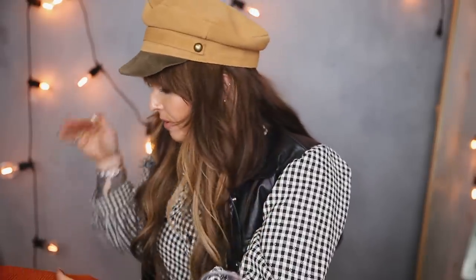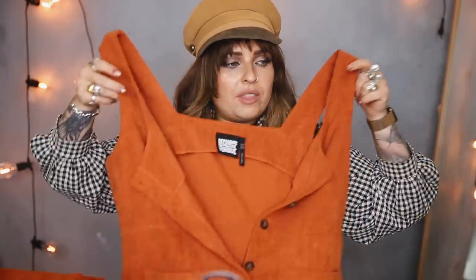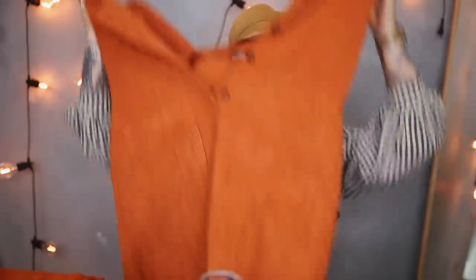Speaking of corduroy, I also picked up this dress in an orange corduroy — this is from Reclaimed Vintage. It's a button-up dress with pockets, which we love. I'd wear this layered on top of a shirt, a band tee, or a long-sleeve high neck roll neck top. I'd probably pair it with tights when it gets chillier and some nice knee-high boots. I got it in orange just for a bit of autumn in your face — going for those warm, cozy orangey tones.